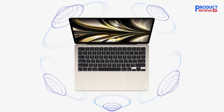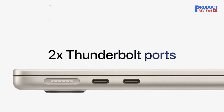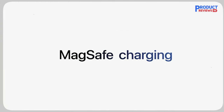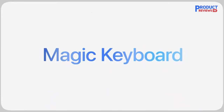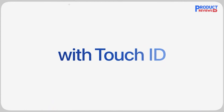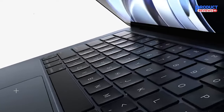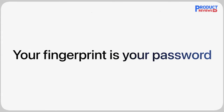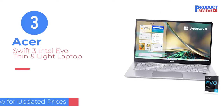An alternative would be the newly released Apple MacBook Air 15 2023. It's essentially the same laptop as the 13-inch model but with a larger 15.3-inch display and a few tweaks. You also get better speakers, a 35W dual USB-C charger, and an M2 chip with 10 GPU cores — a good option if you have a tighter budget but want to stay in the Apple ecosystem.